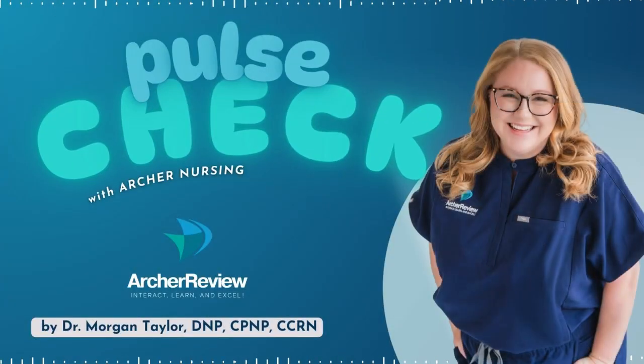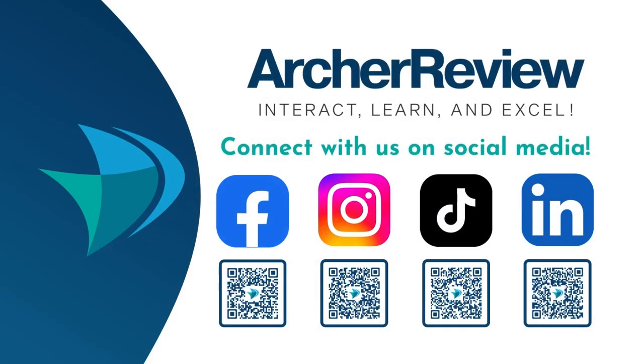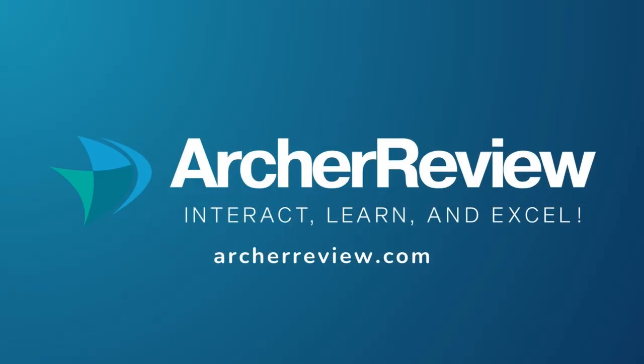Key takeaway: MS disrupts that communication from brain to body, so managing symptoms is about protecting those fragile pathways. Help your clients conserve energy, avoid overheating, plan their days intentionally, and you will help them live a quality life with their MS diagnosis. That is a wrap. If you found this podcast helpful, I'd love to continue supporting your nursing journey through nursing school, the NCLEX, continuing ed, and beyond. Archer Nursing has you covered with on-demand video lectures, high-yield question banks, live case study reviews, and so much more. We want to help you master tough concepts and make it fun. Join us at archerreview.com and follow us on socials at Archer Nursing for more free nursing tips and study resources. Thanks for tuning in to Pulse Check with Archer Nursing. I'm Dr. Morgan Taylor, and I'll see you back next time.